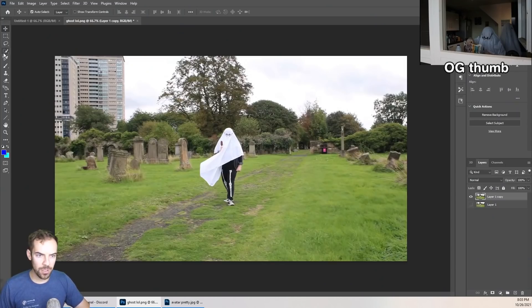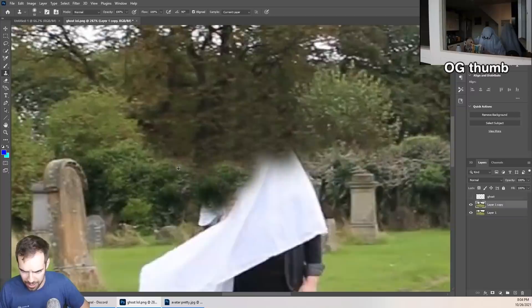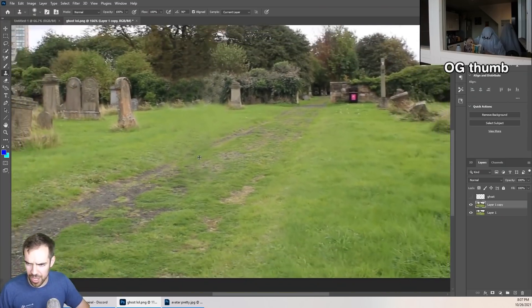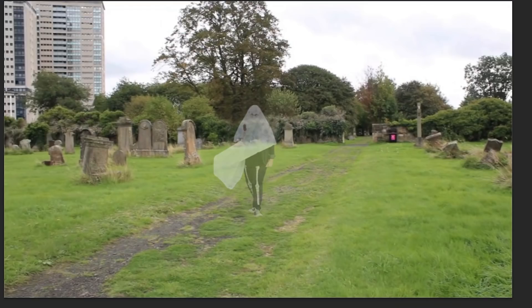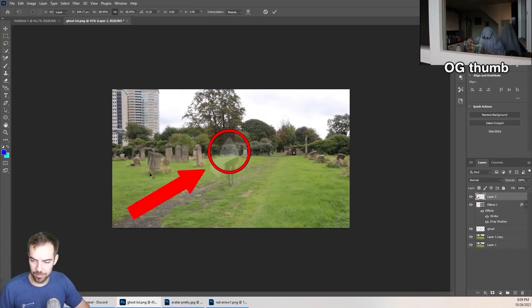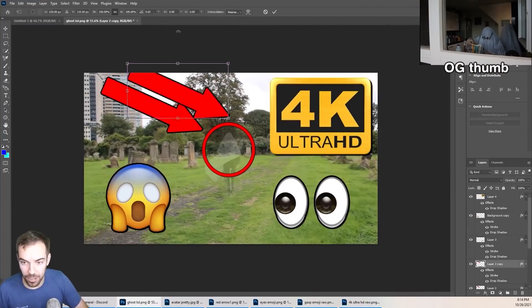I took this still from your video and clone-stamped the hell out of it until the ghost disappeared. Clone stamping is the only sport I'm good at. And then I brought the ghost back, but lowered the opacity so now it looks see-through. Now it's red circle time, get an arrow in there, some googly eyes, unnecessary emoji. And wow, we caught that ghost in 4K.